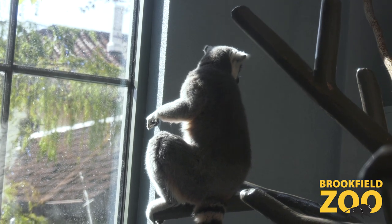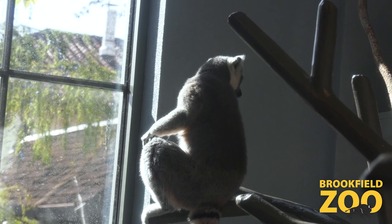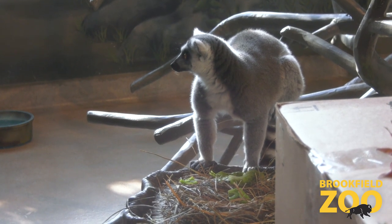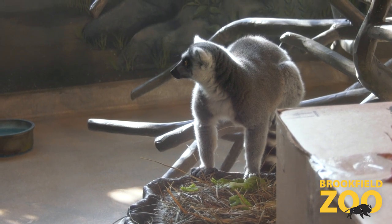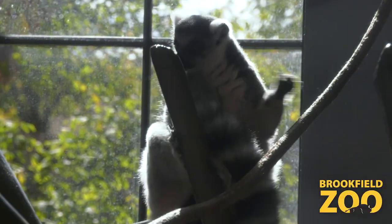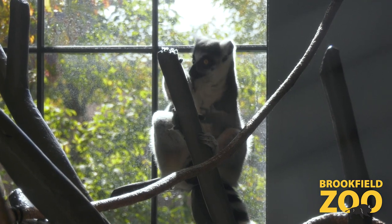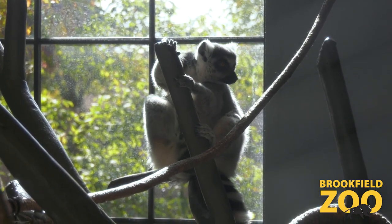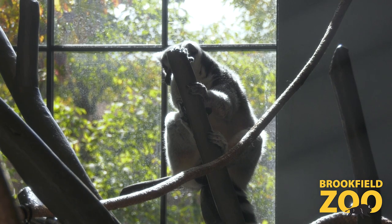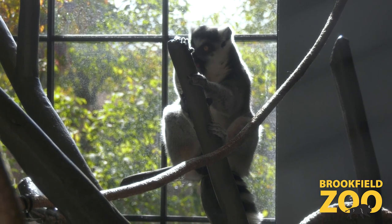A fun fact about lemurs is that the males will actually stink fight. Lemurs have scent glands in their wrists, and when they want to compete for mates — just to avoid injuries or serious fighting — they will rub this scent gland on their tail and then flick it at each other, which is known as stink fighting. You may see that once in a while at the zoo or in videos of lemurs online. Luckily for us as animal care specialists, humans can't actually detect the odor that comes from their scent glands, so we don't have to deal with the consequences.